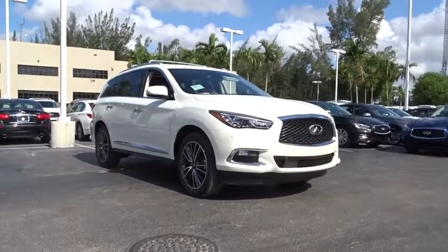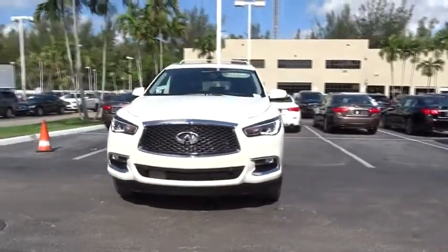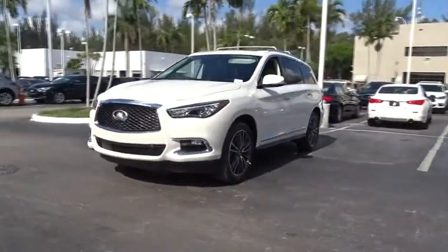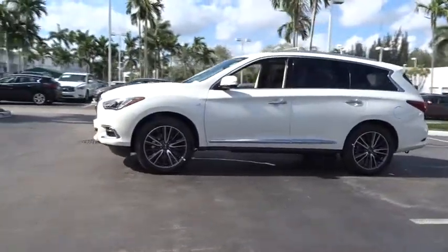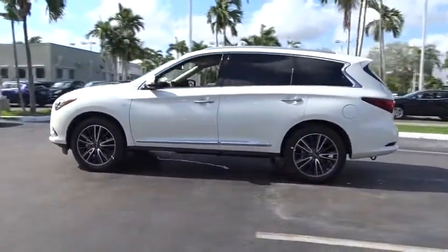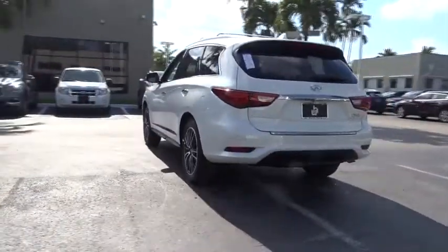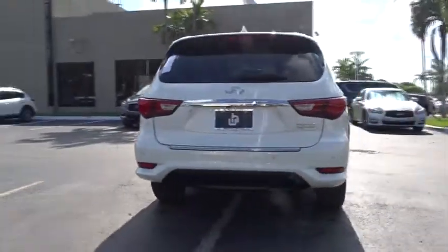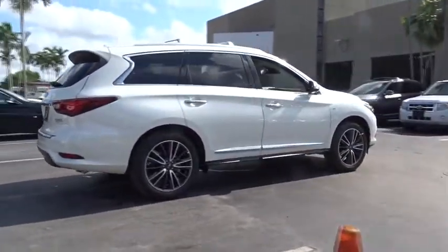The 2017 Infiniti QX60. The Infiniti QX60 is the perfect blend of luxury and practicality. This crossover SUV not only provides ample space for passengers and cargo, but also an interior that screams luxury. In addition, the QX60 offers extremely high levels of safety, all with a sleek new design. Here are some of this vehicle's great options.